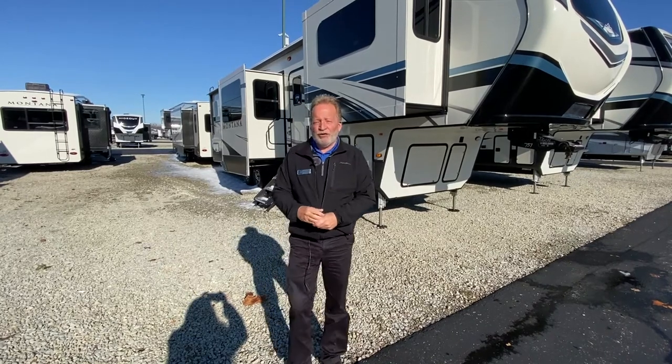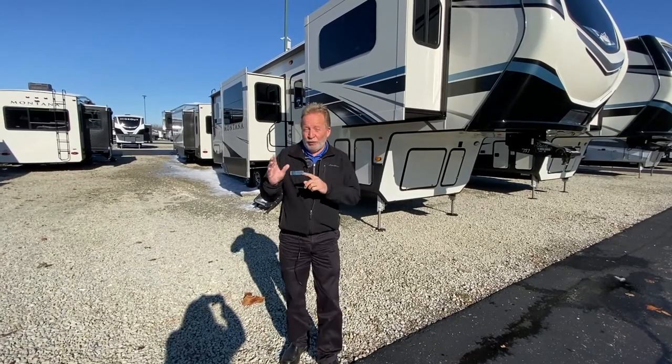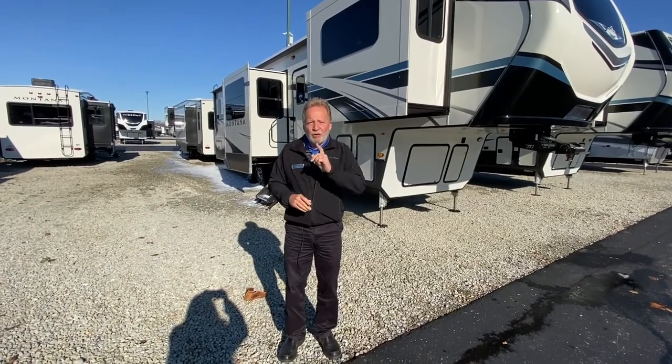Hey everyone, it's John Hancock, Walnut Ridge Family RV. I am standing in front of one of our Black Friday specials going on through this Saturday — a $1,000 coupon for this beautiful Montana 3761FL.